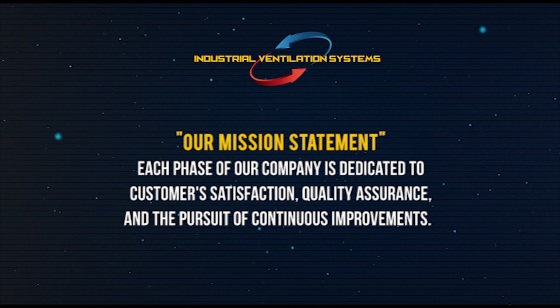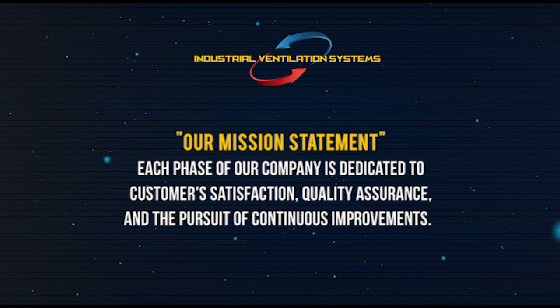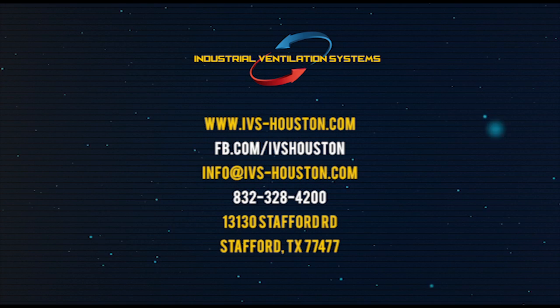IVS is an engineering company with strong manufacturing capabilities. Our ventilation systems are designed to provide long-lasting operation with minimal maintenance requirements. Please contact us for more information.